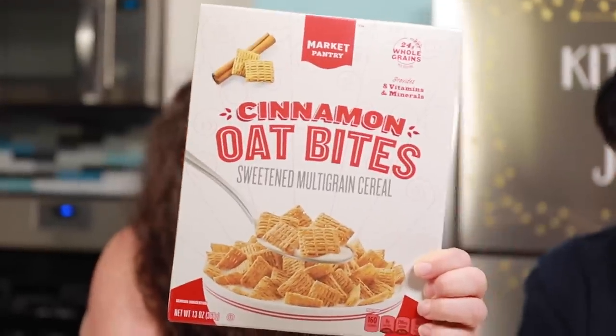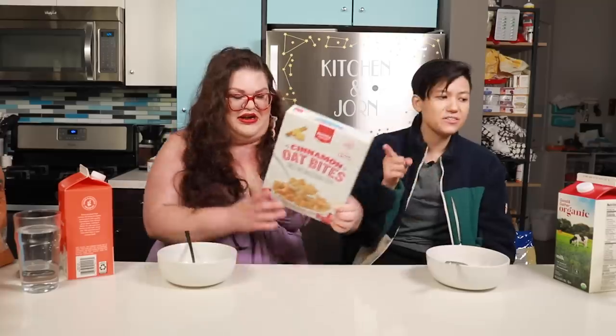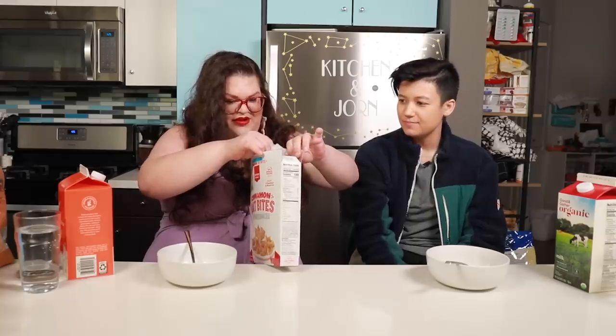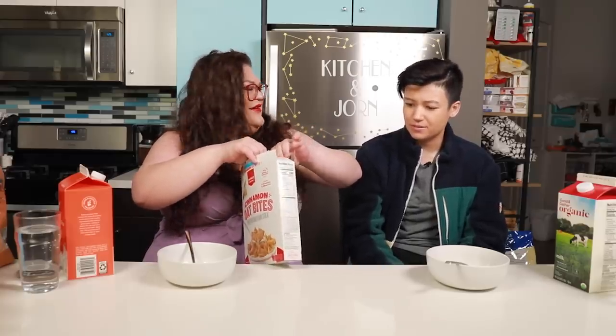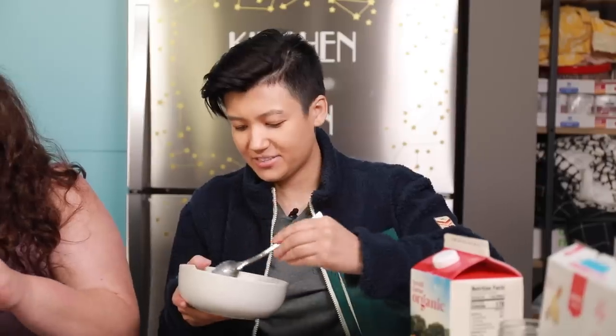This is the Target Market Pantry Cinnamon Oat Bites, a sweetened multi-grain cereal. I thought this was their Cinnamon Toast Crunch dupe, but I actually think this is their Cinnamon Chex dupe. This is Chex. So this is like a Life Chex cereal cinnamon dupe. Cereal may settle during shipment — oh, so it's gonna marry its high school boyfriend. Let's try this Chex.